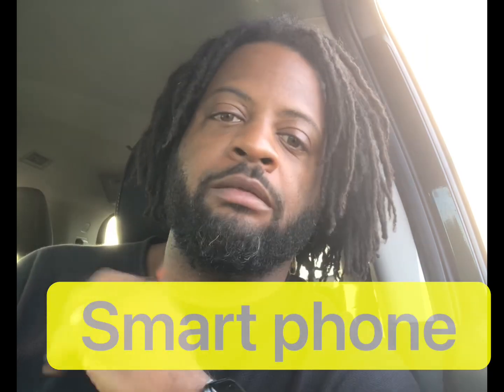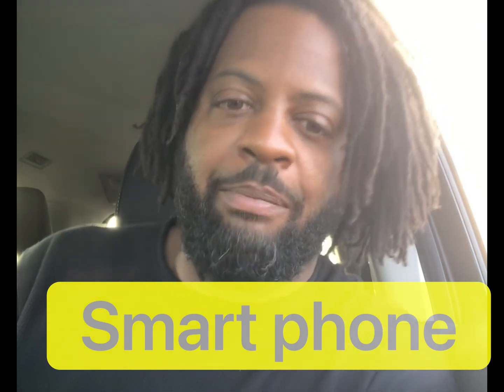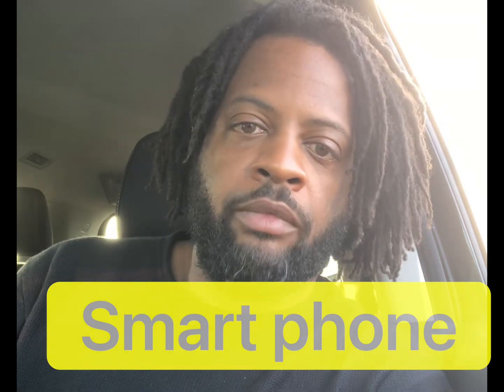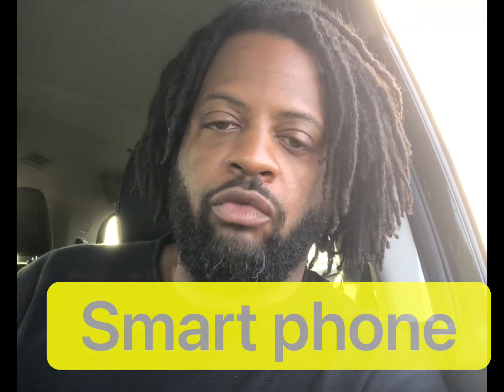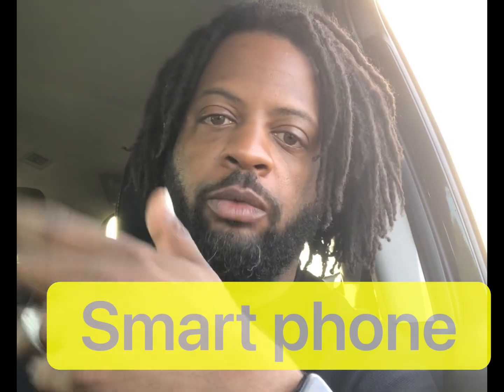First off, you have to have a smartphone. All these courier companies, all these medical courier companies, work off of apps these days — to track your route, track your mileage, take a picture of the specimen, and make sure you're at the location where you're supposed to be. So it's important to have a good smartphone; it can be an Android or iPhone, that doesn't matter.